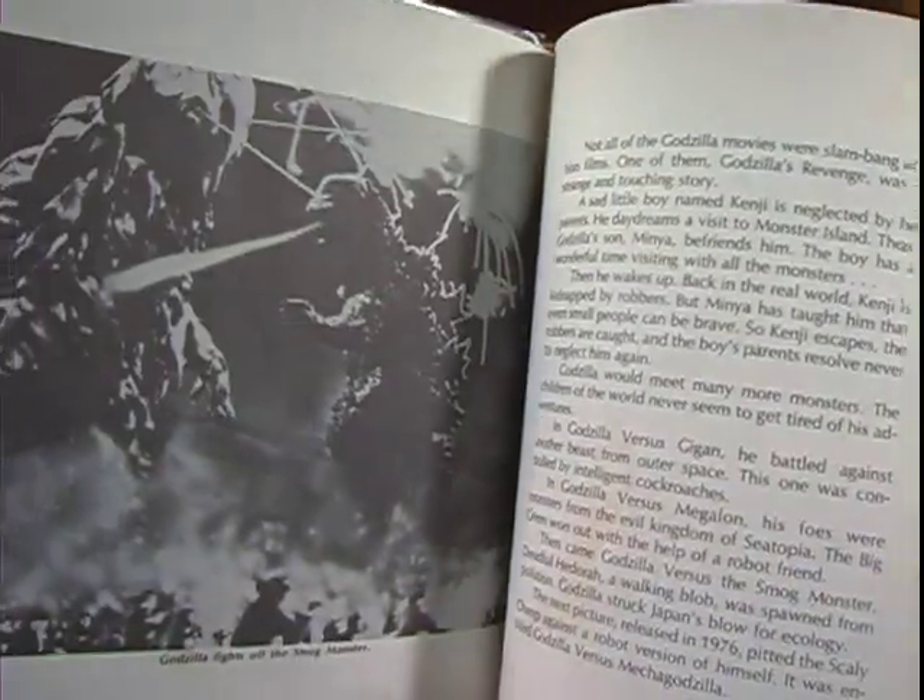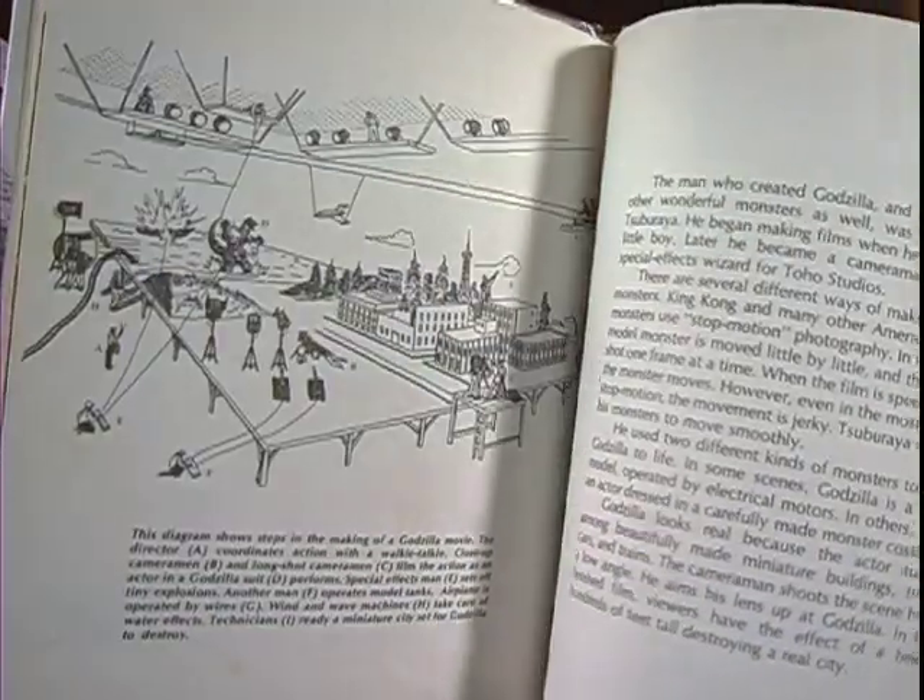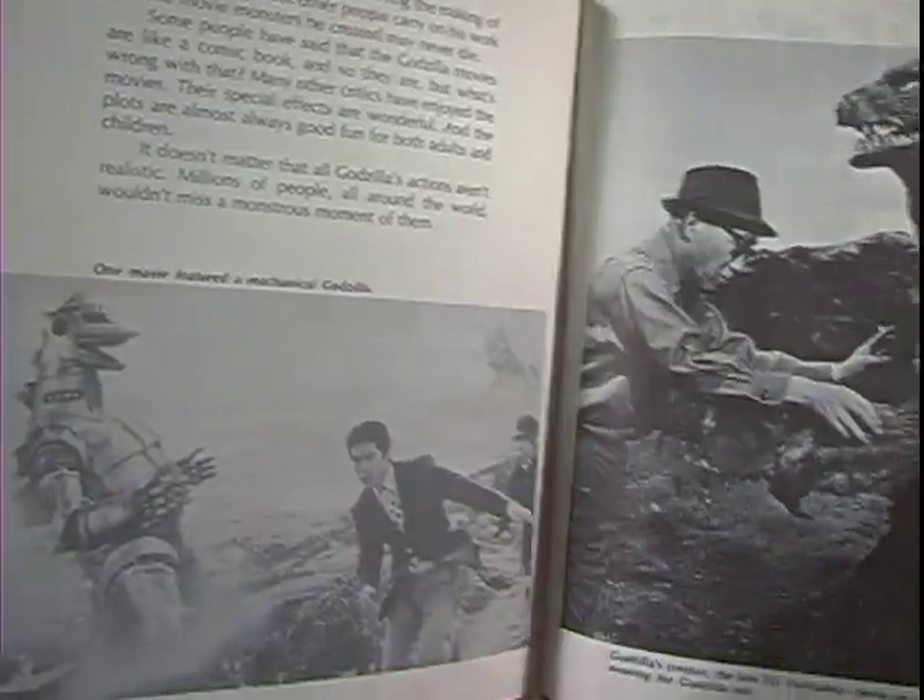From a filmmaking perspective, that was important for me — to learn how to visualize something before you see it in reality.